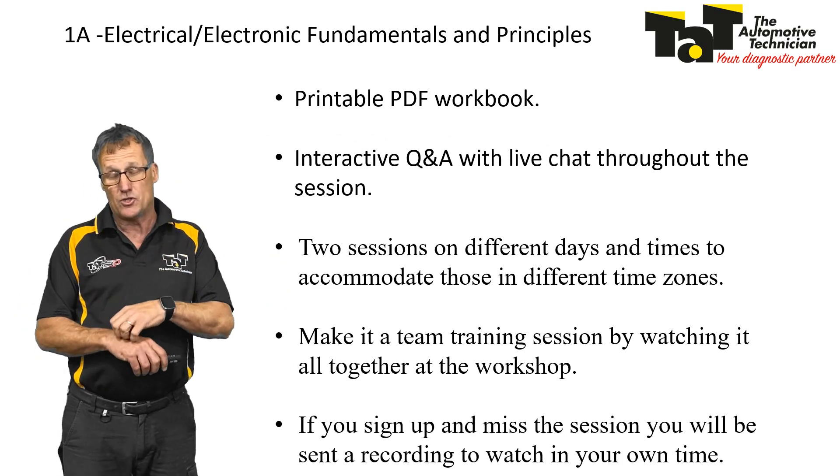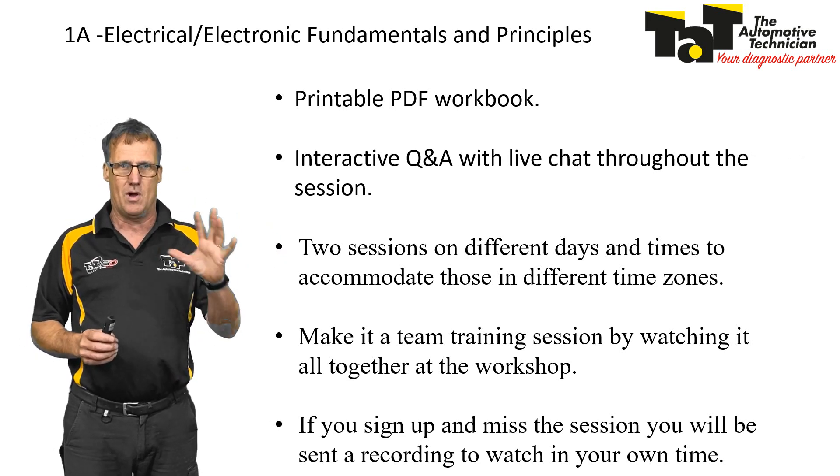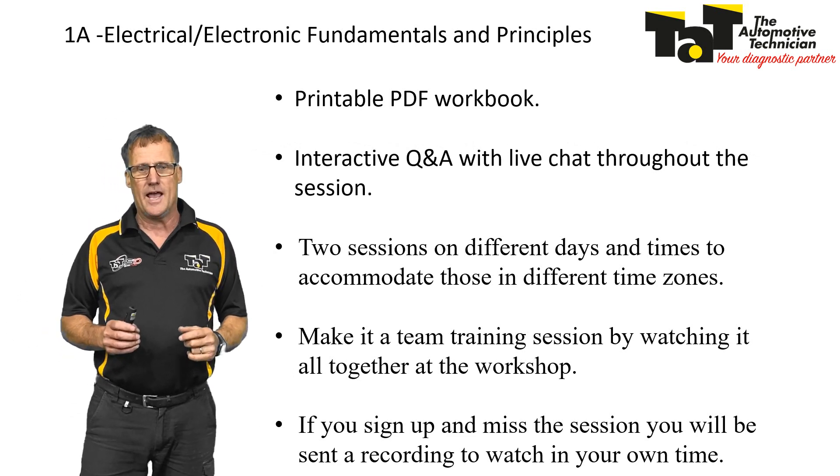If you happen to sign up for it and you miss out, you will get a link to a recorded session so you won't miss out. You can even re-watch it again if you missed a couple of things during the evening.